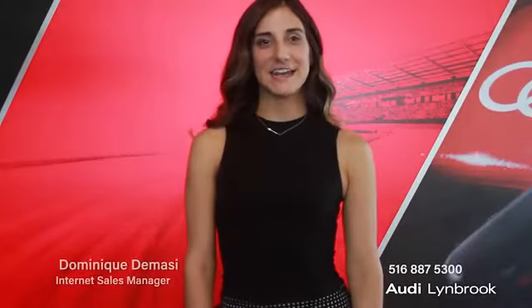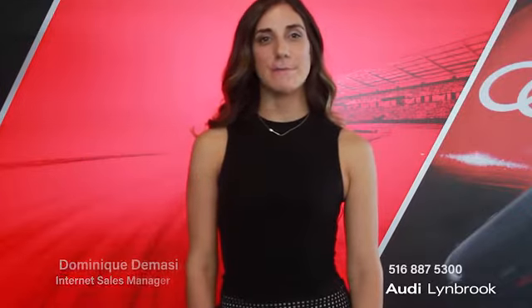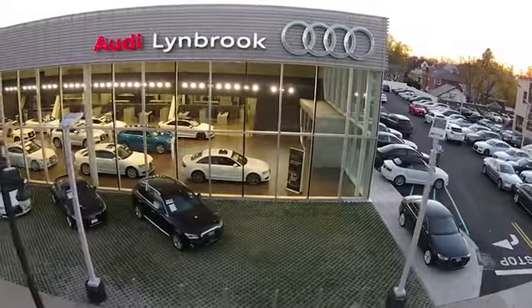Hi, my name is Dominique DeMassi and I'm the Internet Sales Manager here at Audi Lindbrook. I'm here today to introduce you to an amazing pre-owned vehicle that we have available for you. Here, we do a 500-mile radius search to make sure that we have the lowest pricing in the area. We pride ourselves on transparent, honest, low pricing with no hidden fees. Please come down to see us or give me a call at 516-887-5300. I look forward to seeing you soon.